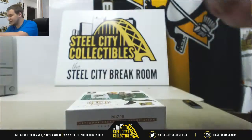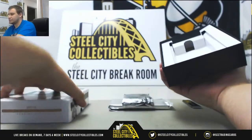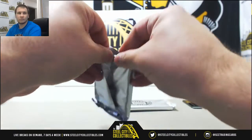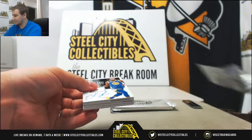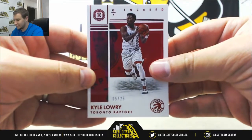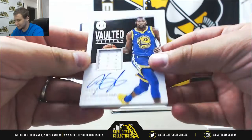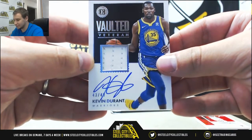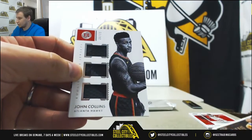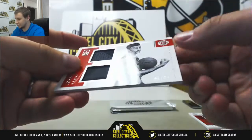And now 17/18 Encased. Everyone's doing amazing today. First off, base to 25, Kyle Lowry. And another big hit — vaulted veteran jersey auto, Kevin Durant, 43 of 49 on this one. Another really nice card. Triple jersey to 99, John Collins. And dual jersey, John Collins, also to 99.